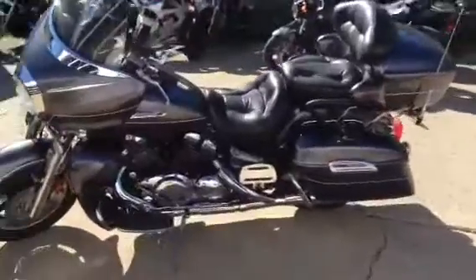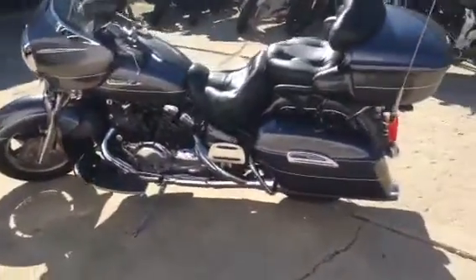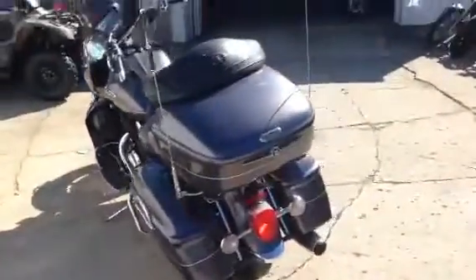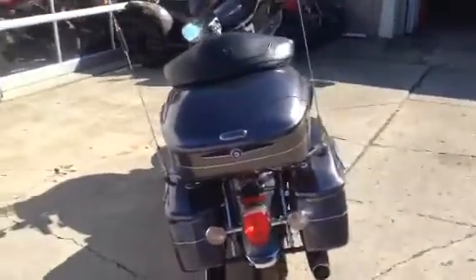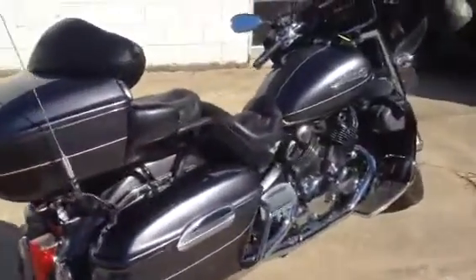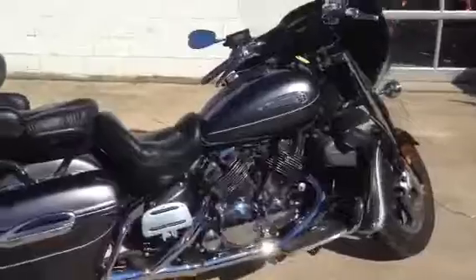It's just been serviced at an authorized Yamaha dealership. It's been inspected, certified and includes a one-year warranty, all for only $149 a month. Visit our website ApprovalPowerSports.com to view the over 400 plus used bikes we have for sale inside of our showroom.